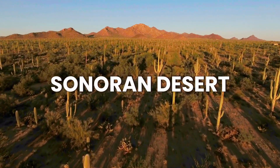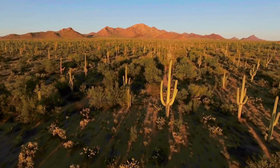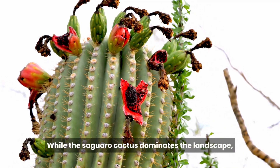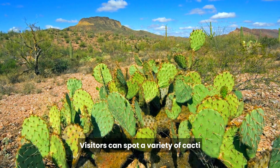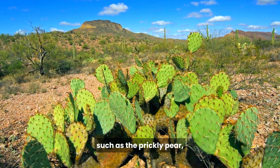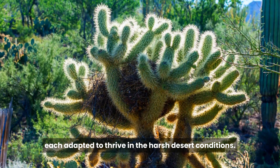The Sonoran Desert is a haven for biodiversity, and Saguaro National Park is no exception. While the Saguaro cactus dominates the landscape, it shares its home with a wide variety of desert flora and fauna. Visitors can spot a variety of cacti such as the prickly pear, barrel cactus, and cholla, each adapted to thrive in the harsh desert conditions.